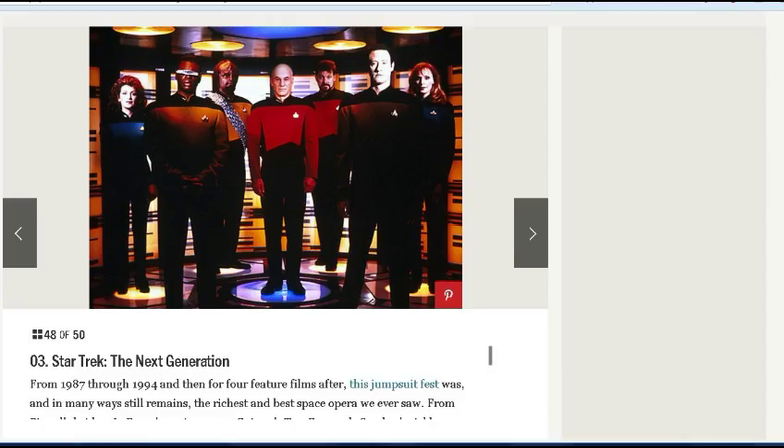Star Lost was about these little domes with different cultures preserved inside, and the people in the domes had been there so long they didn't even realize they were in outer space on a giant spaceship. Anyway, number 4 is Battlestar Galactica. Number 3 is Star Trek: The Next Generation — I can see it either way, but I'd probably put it in the top 20 on my own list.